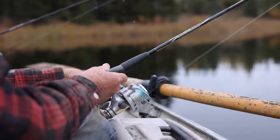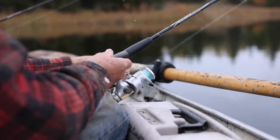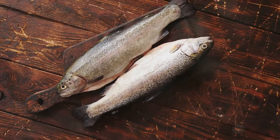Fishing at Dale Hollow is a unique experience. Techniques like trolling with downriggers or longlining are particularly effective here. The lake's most notable claim to fame is the state record for the biggest trout ever caught.